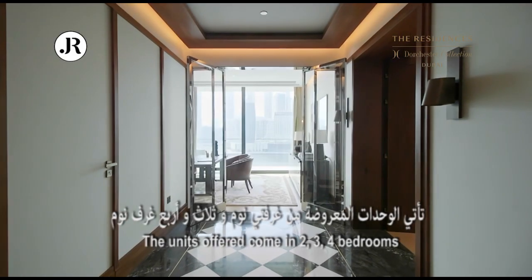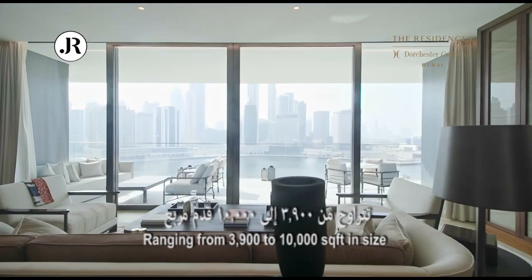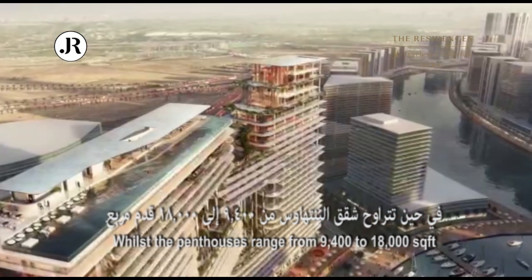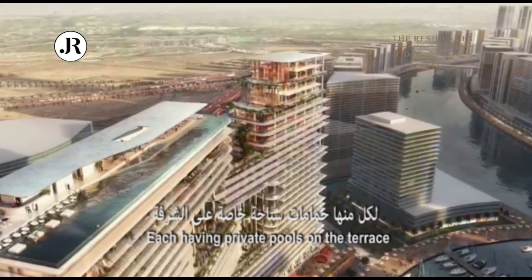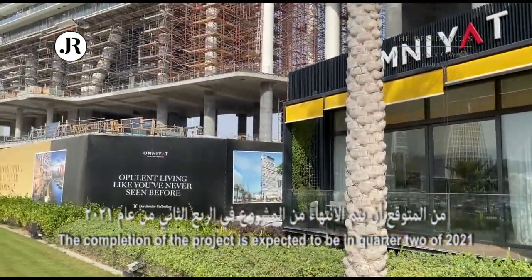The units offered come in two, three, and four bedrooms ranging from 3,900 to 10,000 square feet in size, whilst the penthouses range from 9,400 to 18,000 square feet, each having private pools on the terrace. The completion of the project is expected to be in quarter two of 2021.